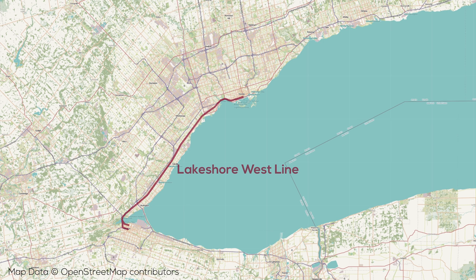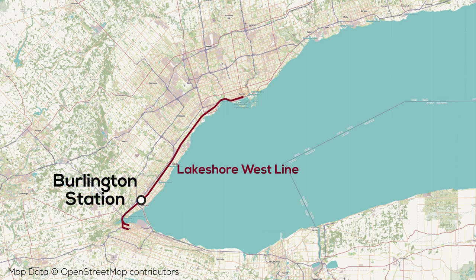Located about an hour away on the GO train from Toronto's Union Station on a local service, Burlington will be the western terminus of the corridor's frequent electrified trains. The station enjoys good ridership which seems to have been revived lately, as we see lots of passengers passing through the station.